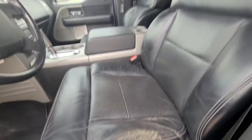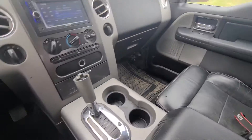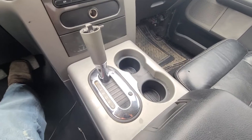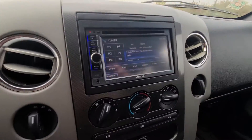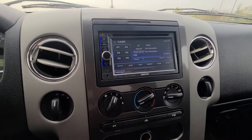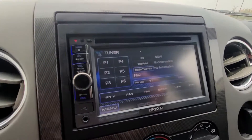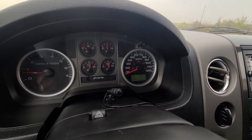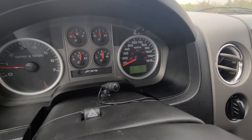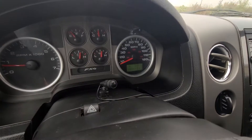A little wear on the seats. Jump in here — AM FM CD, it's got a Kenwood aftermarket radio. And you can see 199,443 is the miles on the odometer.